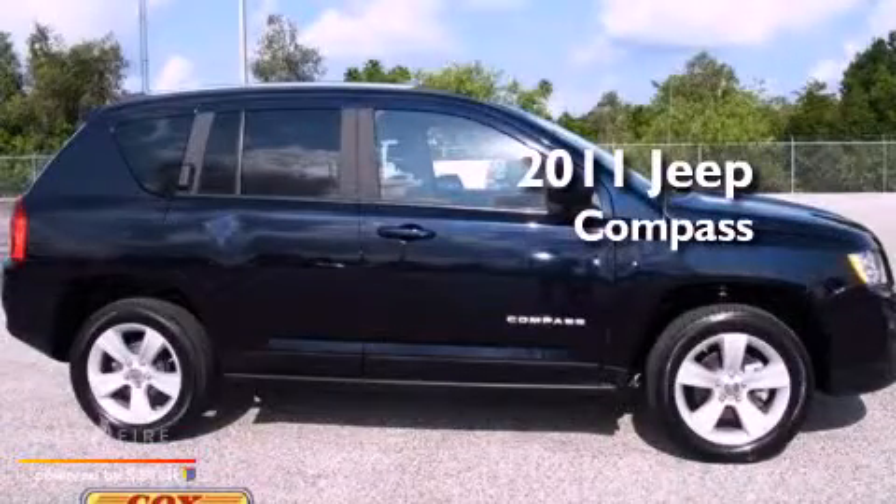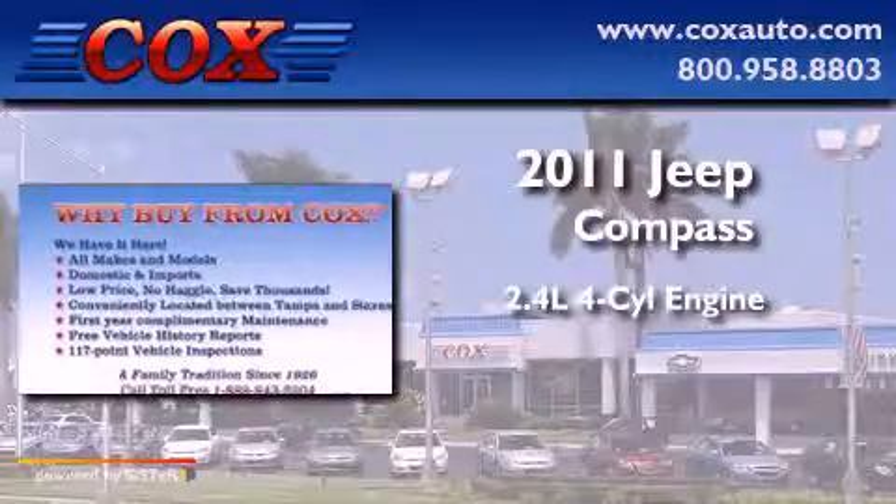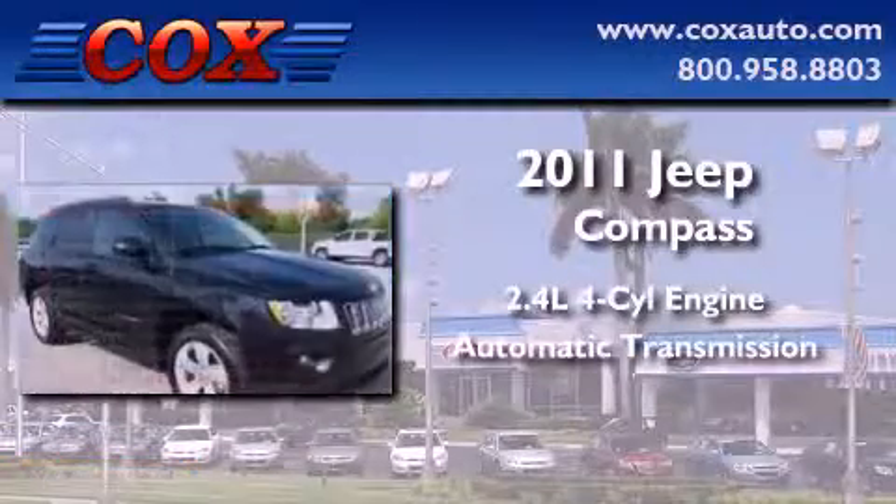This is a 2011 Jeep Compass. It features a 2.4-liter, four-cylinder engine and an automatic transmission.